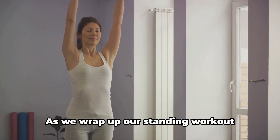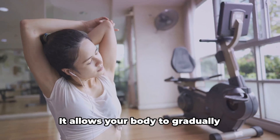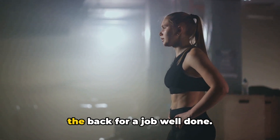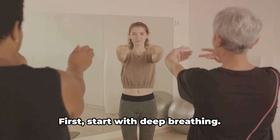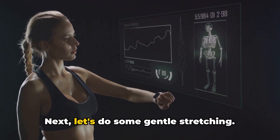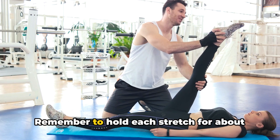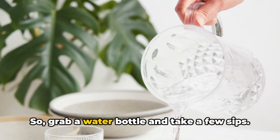After an intense workout, it's important to cool down. It allows your body to gradually transition from an intense state to a resting or near-resting state, helping prevent muscle stiffness and soreness, and facilitating a quicker recovery. First, start with deep breathing: inhale deeply, hold for a few seconds, then exhale slowly. This helps to slow down your heart rate and bring your body back to its normal rhythm. Next, do some gentle stretching — start with your neck, roll it from side to side, then move to your shoulders, arms, and down to your legs. Hold each stretch for about 10 seconds. Lastly, hydrate. Drinking water helps replenish the fluids lost during the workout and aids in the recovery of the muscles, so grab a water bottle and take a few sips.